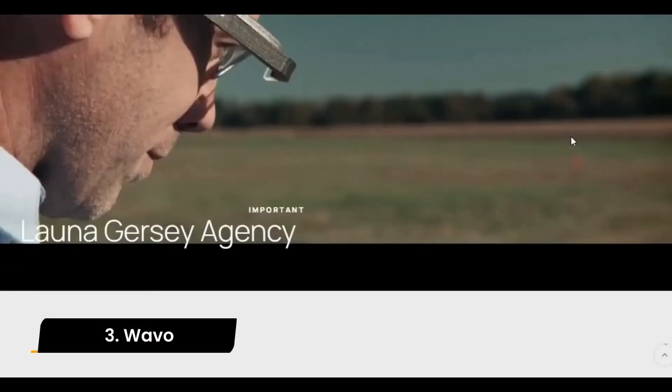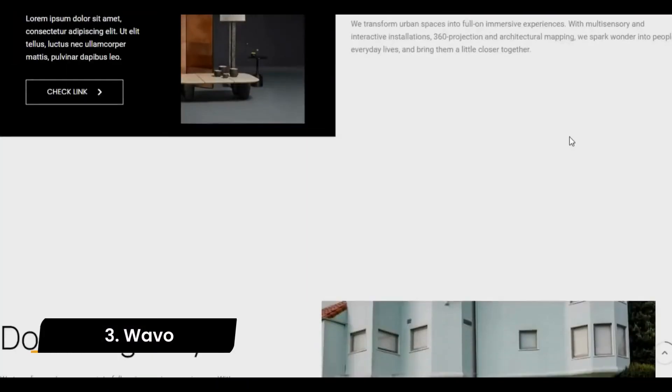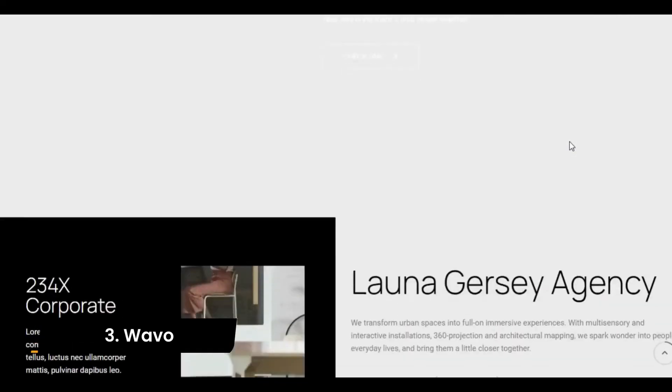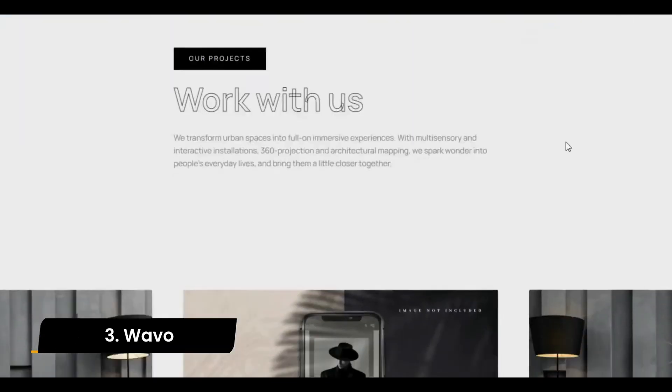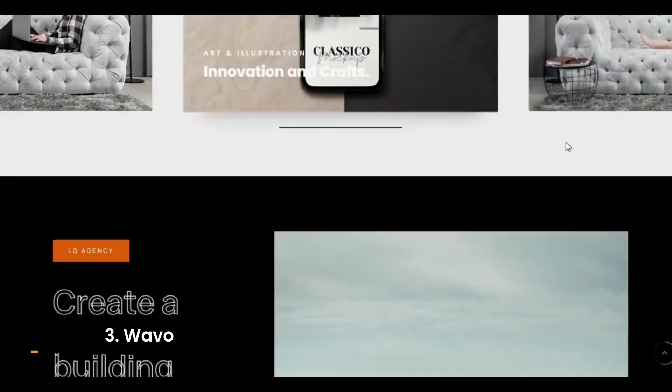Number 3: Wayvo. Wayvo is a creative, highly customizable theme with lots of fancy animation effects. For your projects, you can choose between classic grid layouts, interactive sliders, and more.